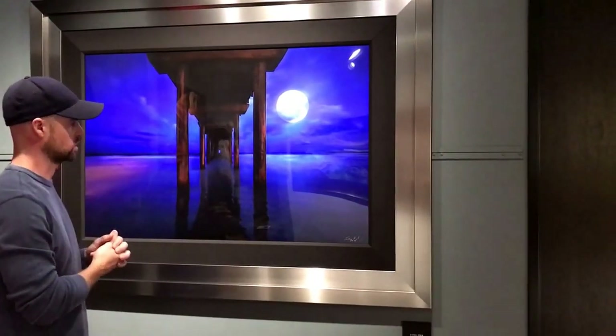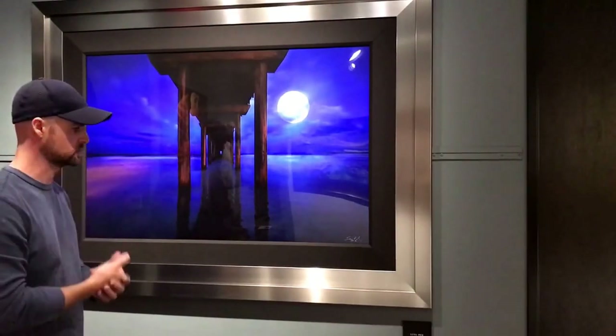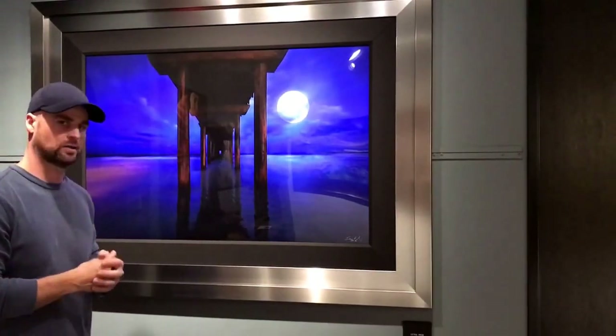Ultimately, you get that one shot. This is, like I mentioned, San Diego, La Jolla. It's called Scripps Pier — I call this one 'Luna Pier.'